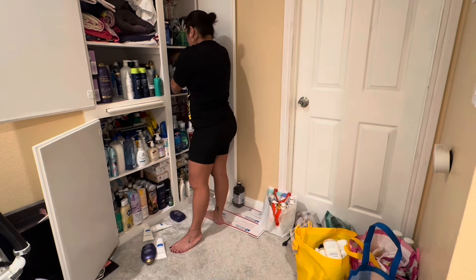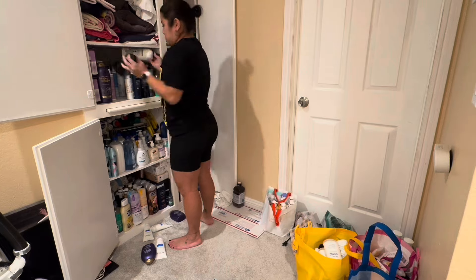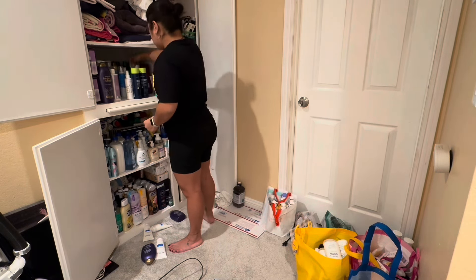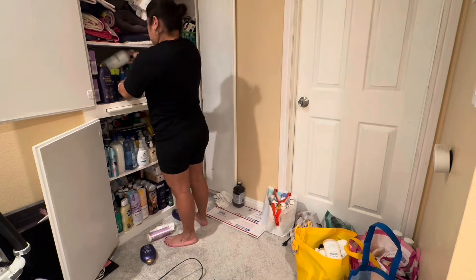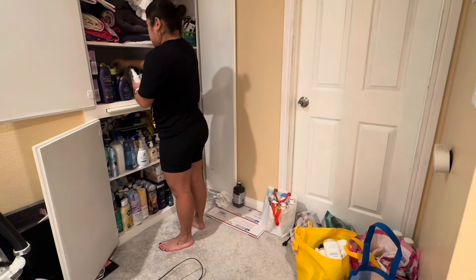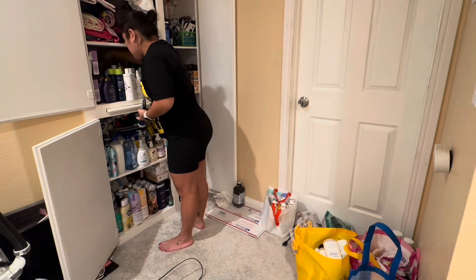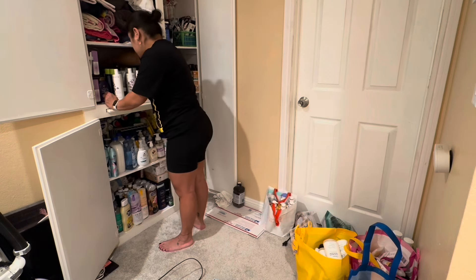I'm rearranging between two shelves. The premium shampoos and conditioners — OGX, Nexus — go on one side. The Tresemmé we don't use, so those go aside for the Philippines. The other shelf has Garnier, Dove, Head & Shoulders, and L'Oreal. I'm making rows of like products so it looks organized. We'll do an after-video walkthrough once all the organizing is done to show all the products in the stockpile.